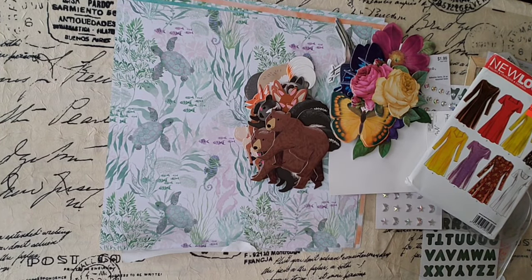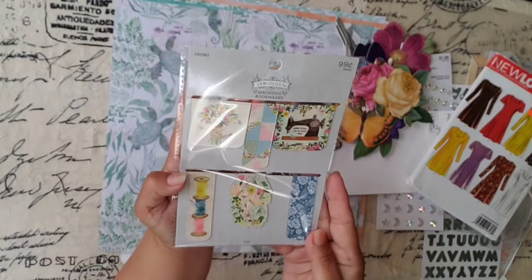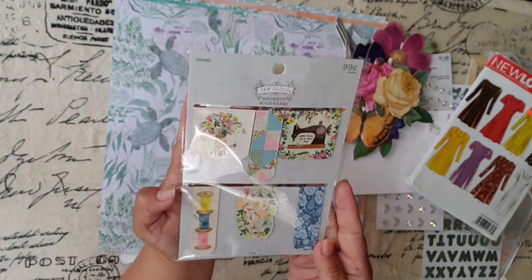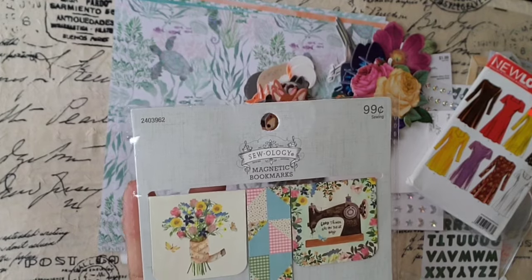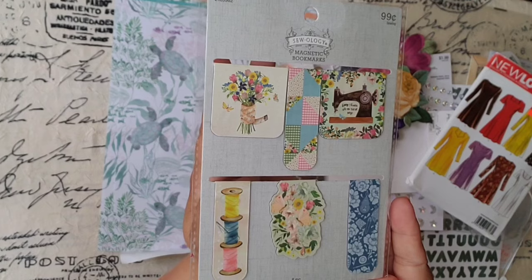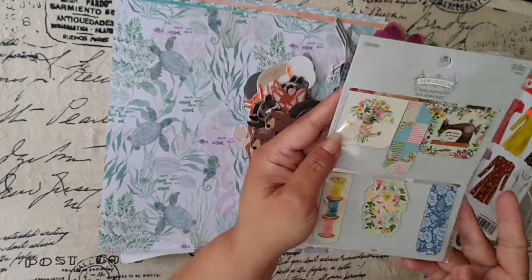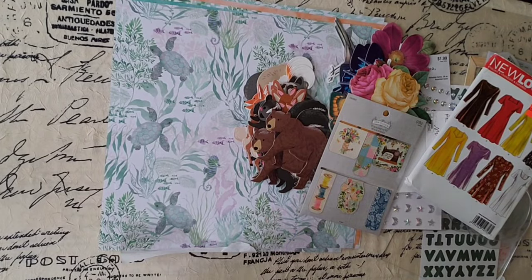And then staying with the sewing department, I found this. These are magnet bookmarks for 99 cents, and they're just gorgeous. Look how gorgeous they are. I love them. 99 cents — not bad.